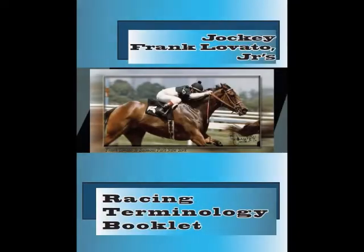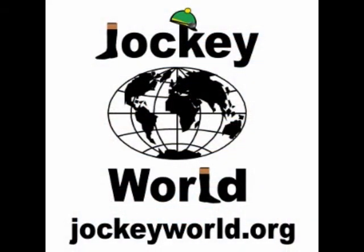For more information, or if you would like to sponsor some of our terminology clips, please email info at jockeyworld.org. You may also be interested in Frankie Lovato's Racing Terminology Booklet, which is for sale in the Jockey World store and available at jockeyworld.org. All proceeds go to Jockey World, a 501(c)(3) nonprofit organization.